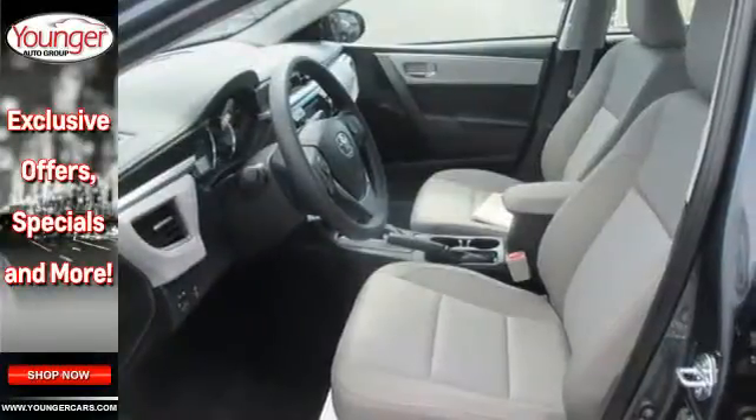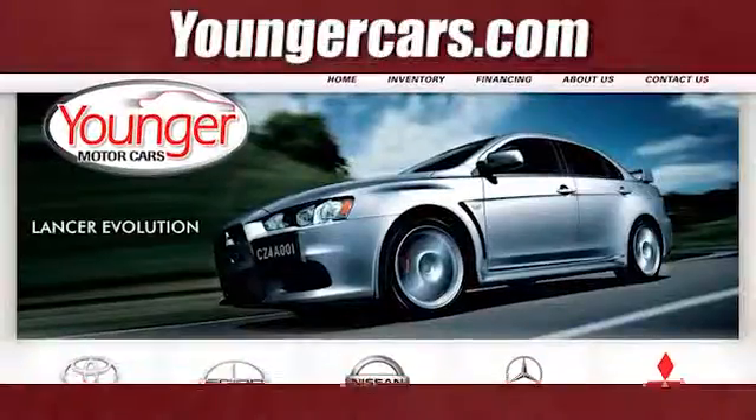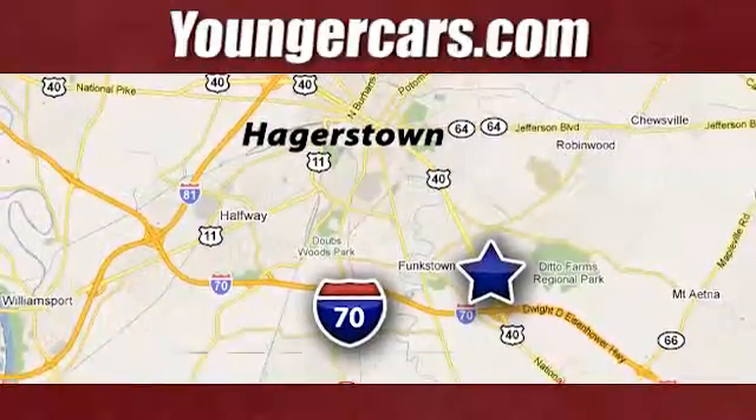Elevate your style in this Corolla. Test drive it today. Visit our website at YoungerCars.com. We're conveniently located at 1945 Dual Highway in Hagerstown, Maryland.